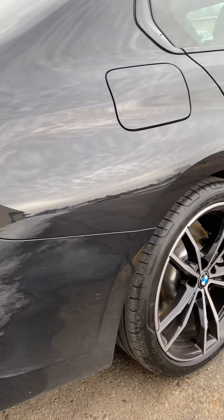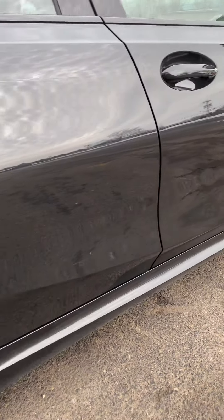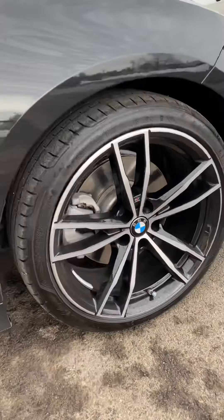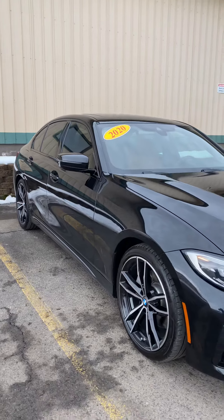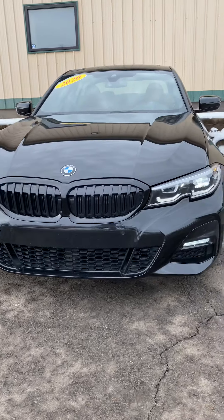It has only 12,000 miles on it. It's just a beautiful car. BMW really killed it with this design.